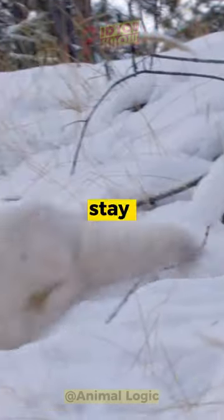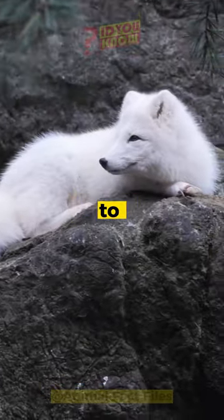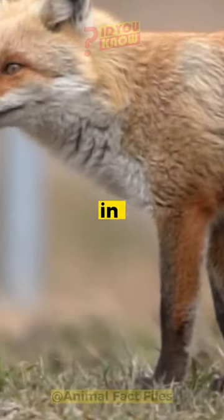The arctic fox's thick, fluffy white coat and bushy tail are not just for show. They help it stay warm in the harsh, snowy environment of the arctic. The fox's fur also changes color with the seasons, from white in winter to brown in summer, to help it blend in with its surroundings.